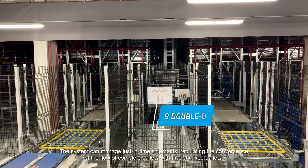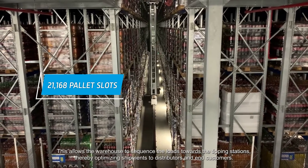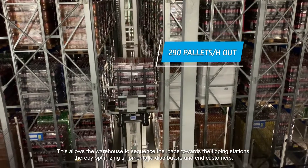The system can manage just-in-time shipments, regulating the convergence of the flow of complete pallets with that of mixed pallets. This allows the warehouse to sequence the loads towards the tipping stations, thereby optimizing shipments to distributors and end customers.